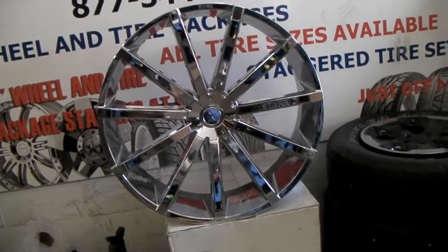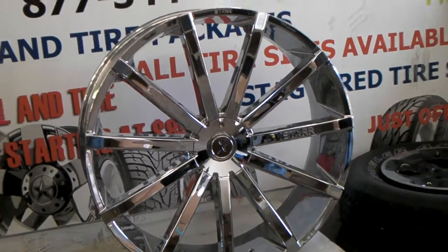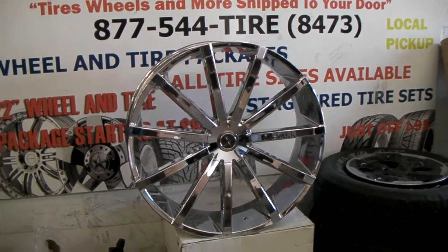Nice looking chrome wheel. Looks very big because it is a face wheel. It does not have a lip, so it looks even bigger than most 30s. You can get these for a really good price.